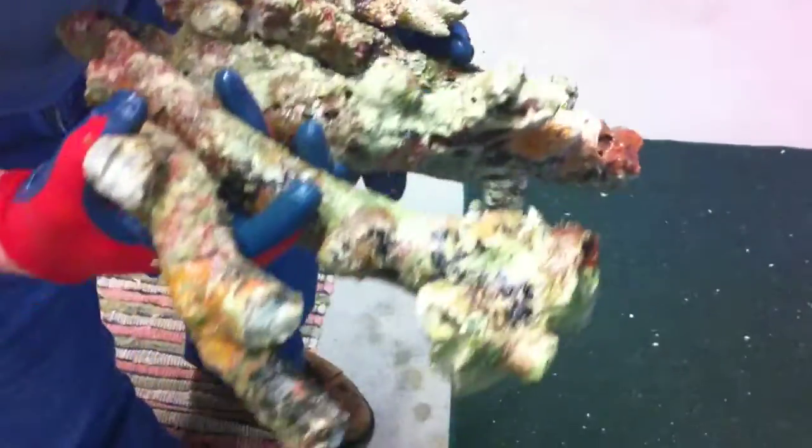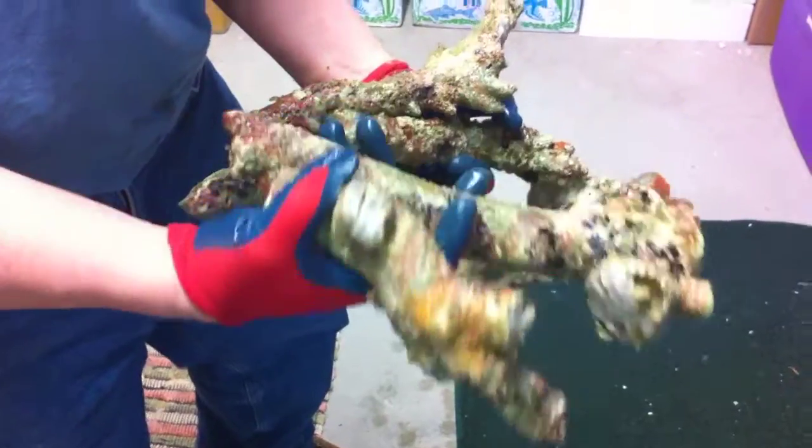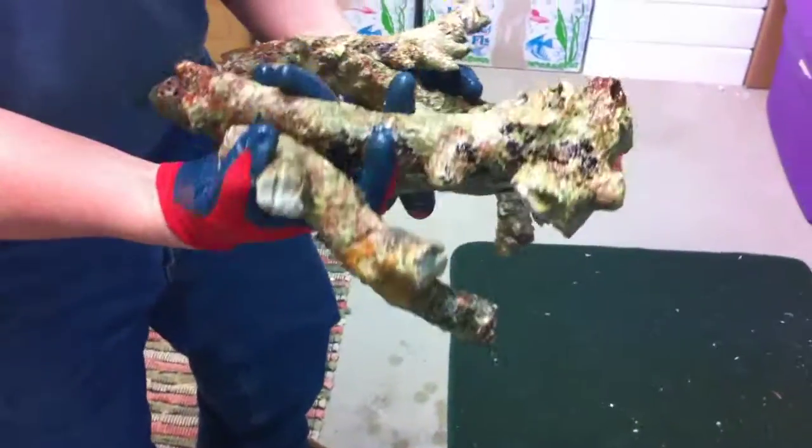Just a really nice high-grade branch rock, and you can get this for $6.89 a pound with free shipping. Grab it while you can.